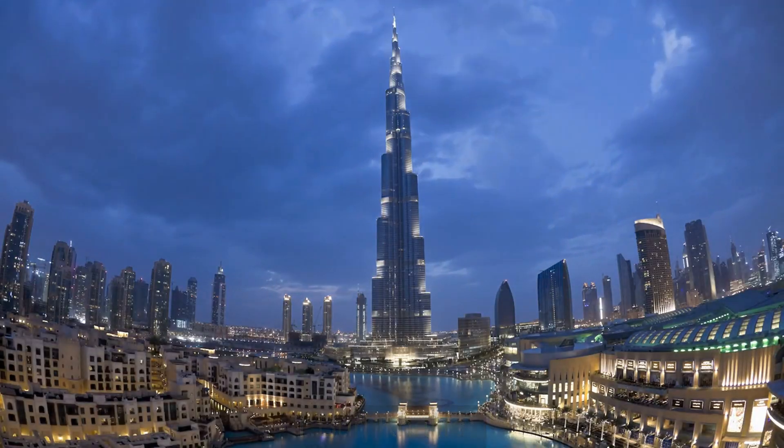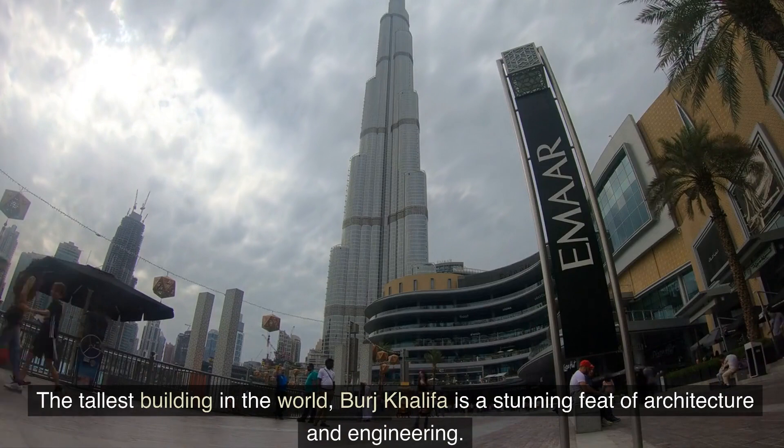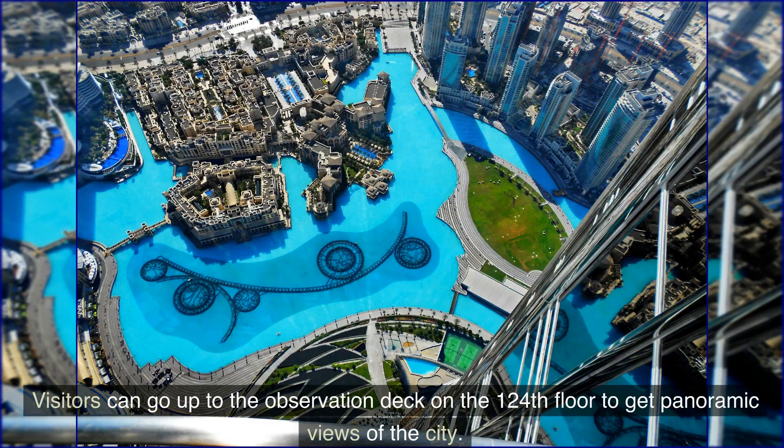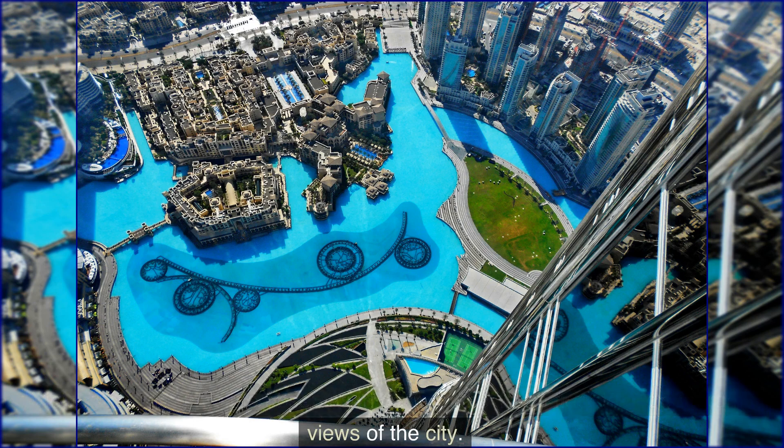Number 1: Burj Khalifa. The tallest building in the world, Burj Khalifa is a stunning feat of architecture and engineering. Visitors can go up to the observation deck on the 124th floor to get panoramic views of the city.